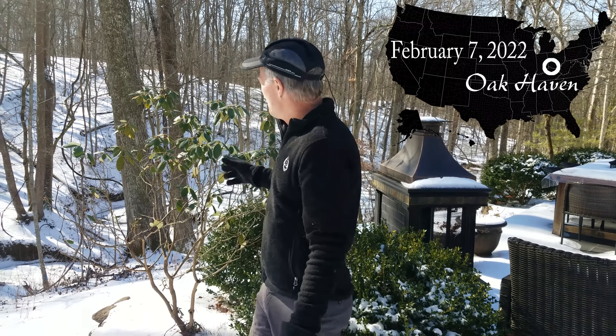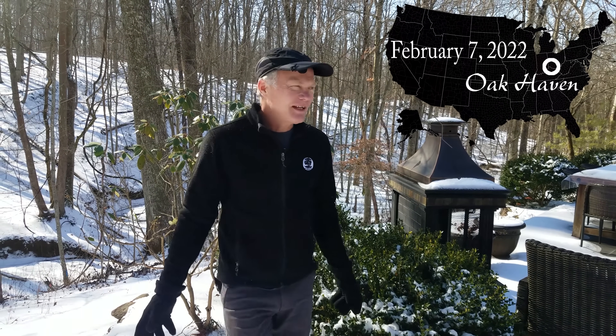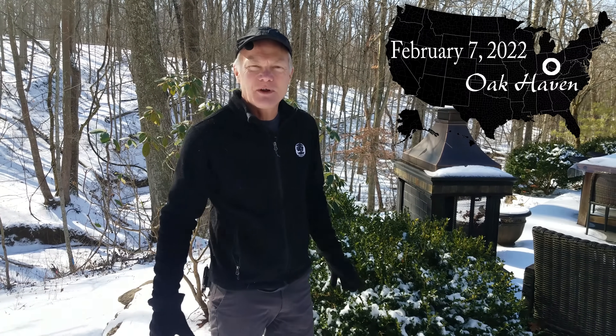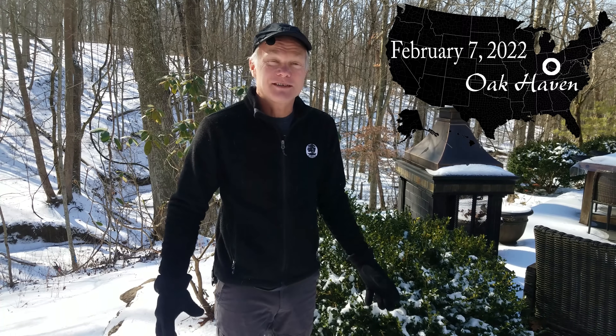Welcome back to Oak Haven. We still have snow on the ground, and Julie and I have been taking advantage of that - we've gotten to go cross-country skiing a few times, which is kind of nice. We don't often have that much snow in the Cincinnati area; we often have more ice than snow. The nice thing about the snow is that we get a glimpse into who else is living on our property. As we go through the woods, we can see the tracks of animals we don't often see. So we thought we'd take you along to identify some tracks and see what else is living here with us.